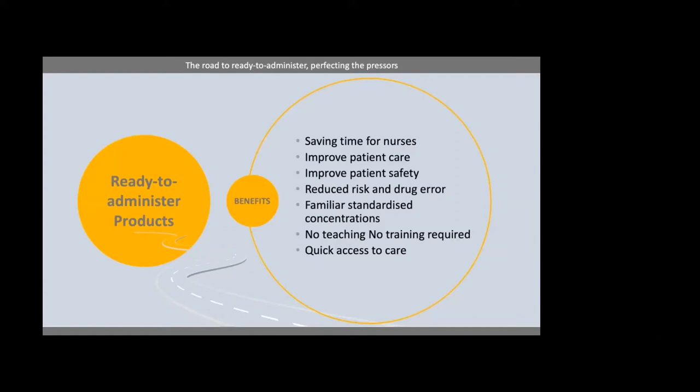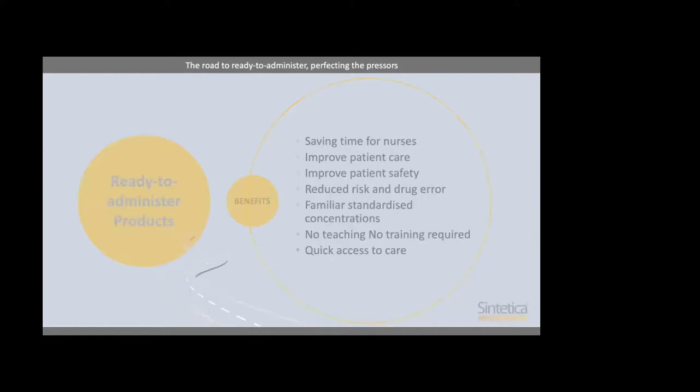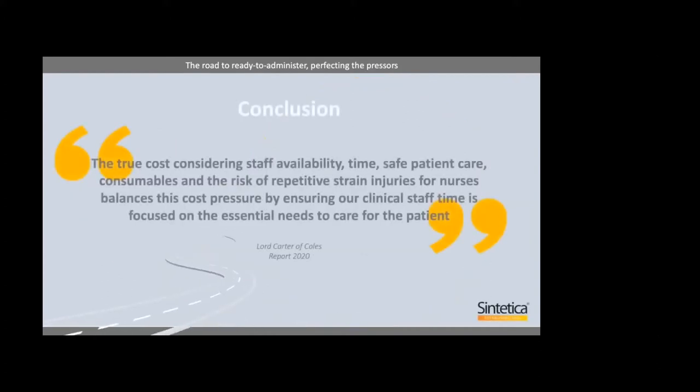Just to conclude, I recently found this quote from Lord Carter of Coles, which I think nicely summarises our experience: 'The true cost considering staff availability, time, safe patient care, consumables and the risk of repetitive strain injuries for nurses balances this cost pressure by ensuring our clinical staff time is focused on the essential needs to care for the patient.' This was a really good opportunity to share my experiences and I very much appreciate you listening.